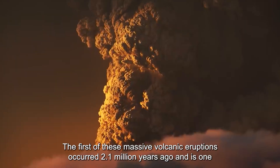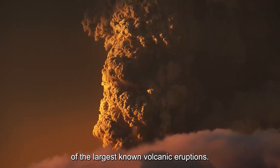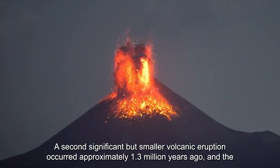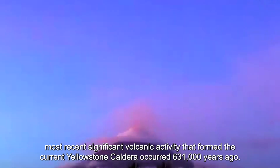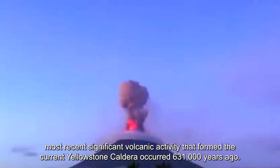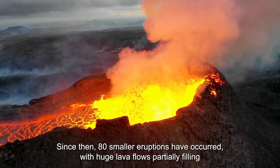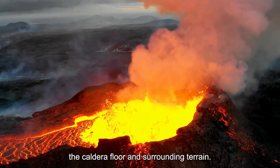The first of these massive volcanic eruptions occurred 2.1 million years ago and is one of the largest known volcanic eruptions. A second significant but smaller volcanic eruption occurred approximately 1.3 million years ago, and the most recent significant volcanic activity that formed the current Yellowstone caldera occurred 631,000 years ago. Since then, 80 smaller eruptions have occurred, with huge lava flows partially filling the caldera floor and surrounding terrain.